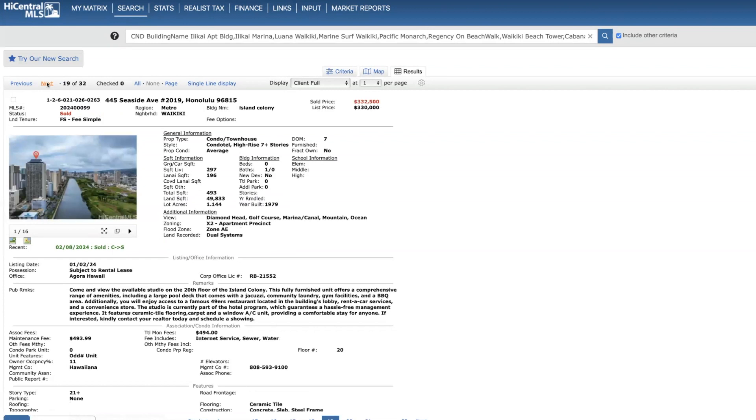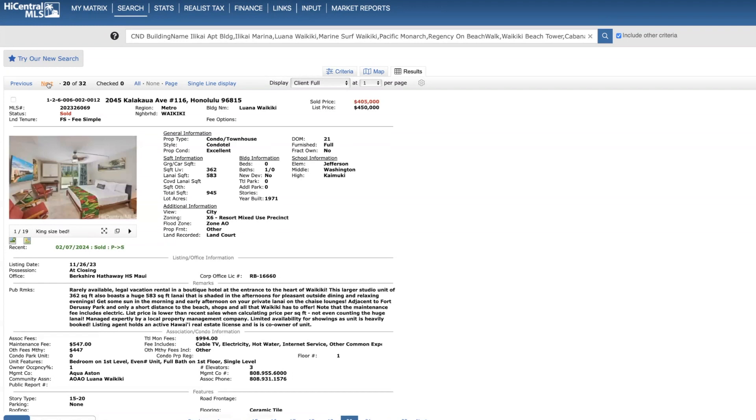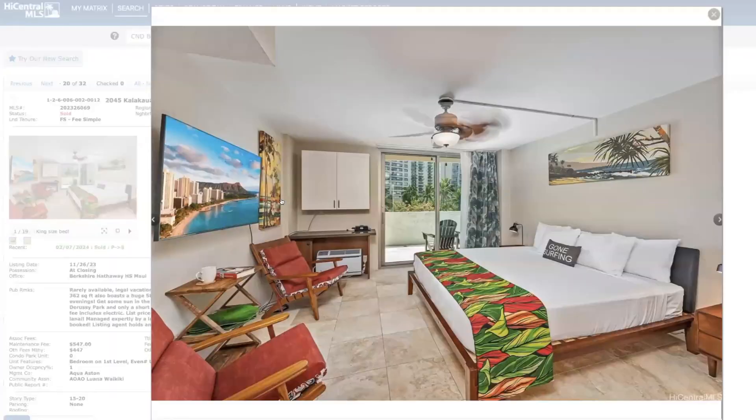Now moving on to sold properties. Island Colony, 20th floor — sold for $2,500 above list price, seven days on the market, 297 square feet. Cash transaction. Next: the Wana Waikiki on the first floor — $45,000 below list price, 21 days on the market, cash. I'll show you this one quickly because it has a really large lanai.